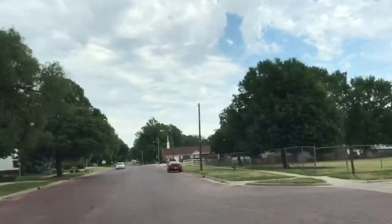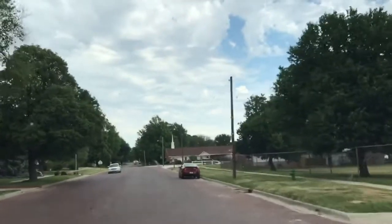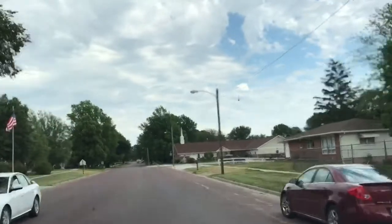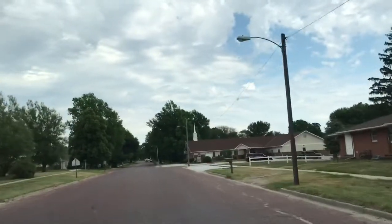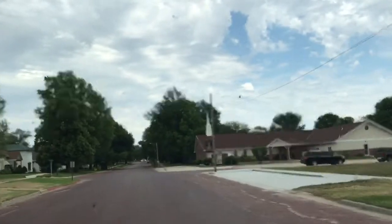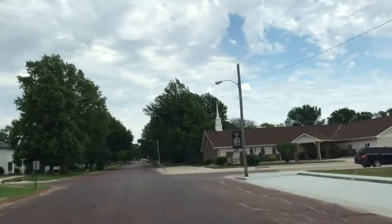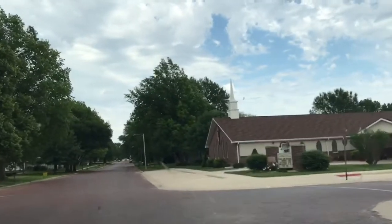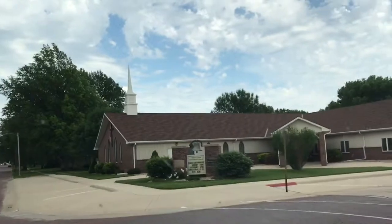I'm in Hebron, Nebraska. It's my understanding they've got free or cheap camping here. This is the town with the world's largest porch swing — we were here, what was that, a year ago? Six months ago? I can't remember. Time flies.